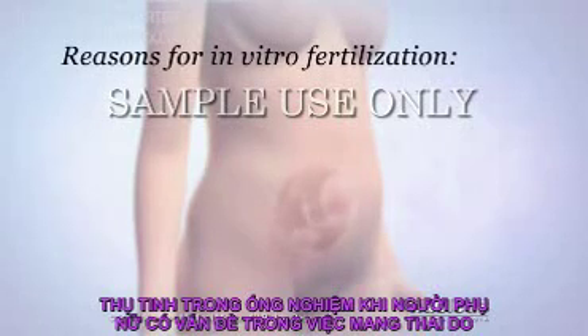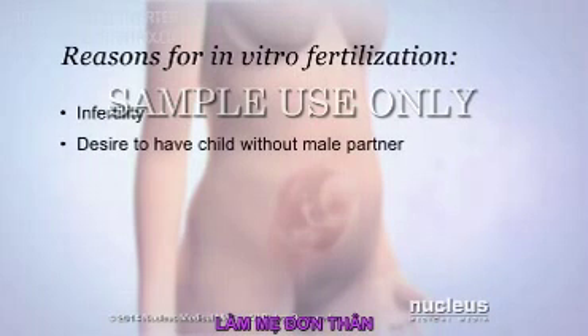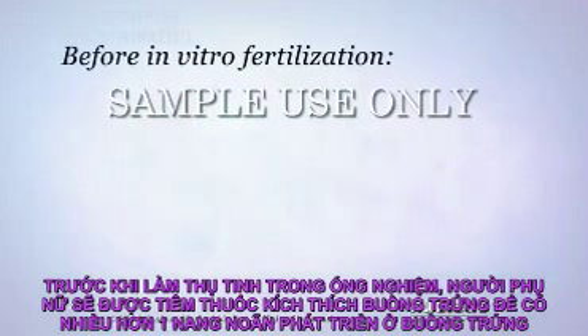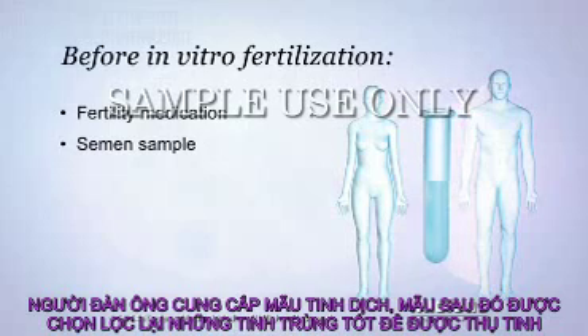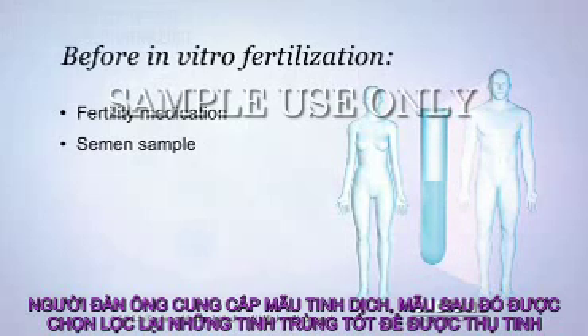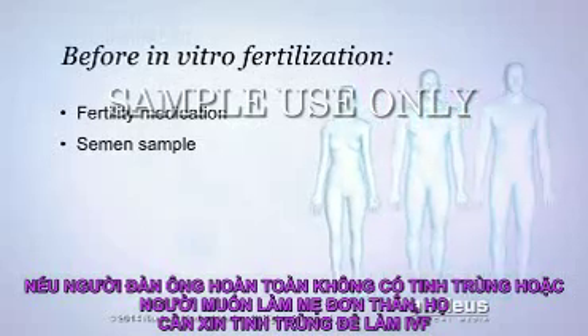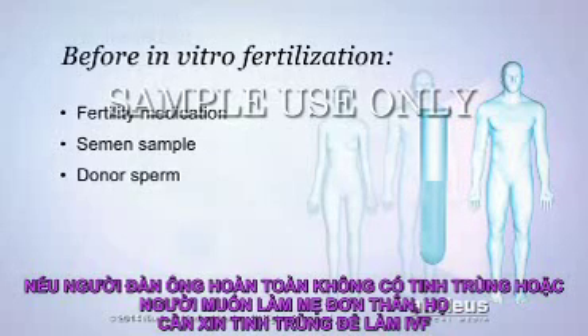In vitro fertilization may be performed if a woman has been having trouble getting pregnant, a condition known as infertility, or if a woman wants to have a child without a male partner. Before in vitro fertilization, a woman will receive fertility medication that causes more than one egg to grow and mature in the ovaries. A man will provide a semen sample so that the healthiest sperm can be collected for fertilization. If the male partner is completely infertile, also known as sterile, or the woman doesn't have a male partner, a donor may be arranged to provide sperm for this process.